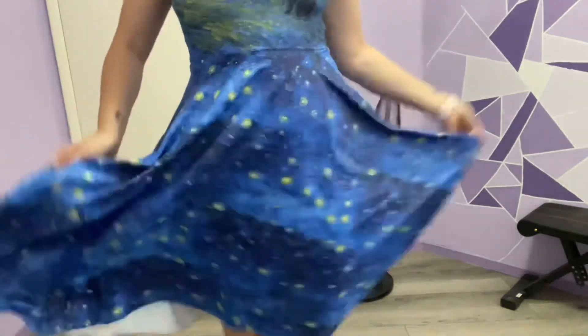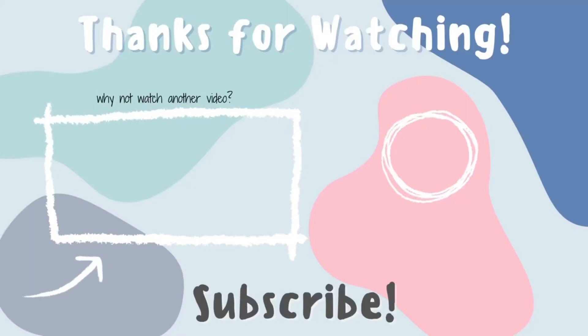And that sums up this video. I hope that it was helpful for you. If you enjoyed then please give me a thumbs up. Don't forget to subscribe and let me know if you have any questions or concerns.